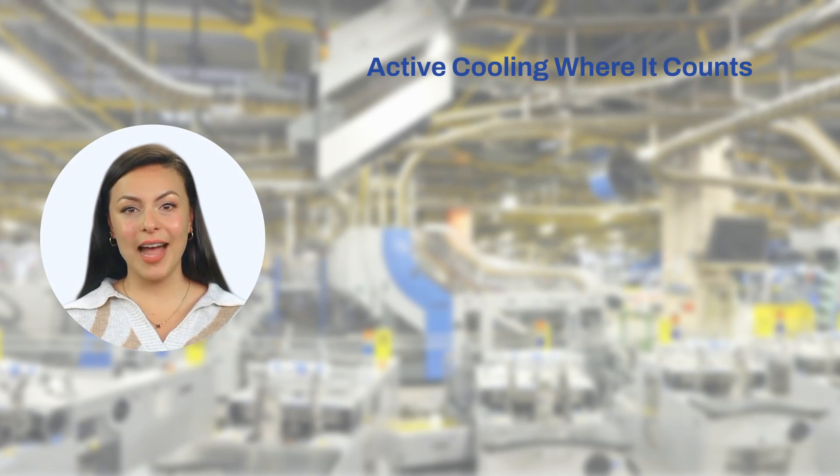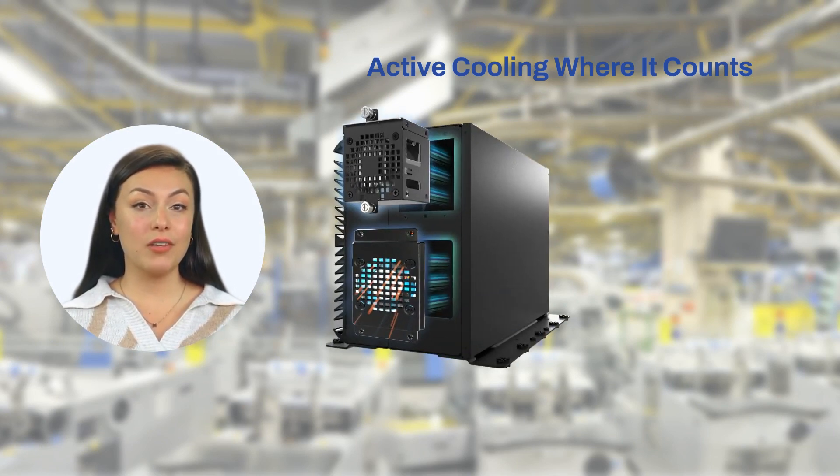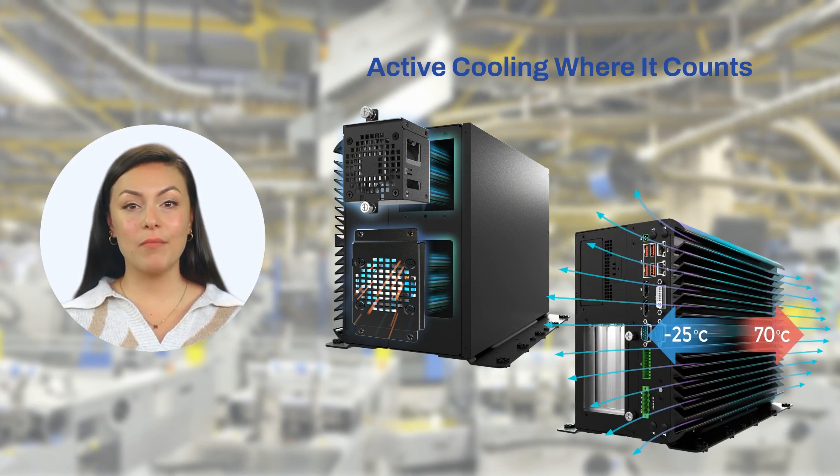VCO series features active cooling when it counts, providing thermal regulation. It also can operate smoothly in a wide temperature range from minus 25 to 70 degrees Celsius.